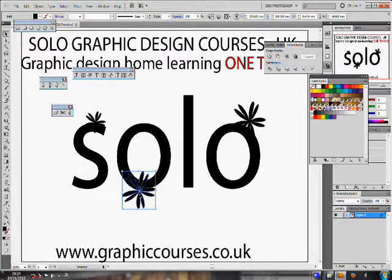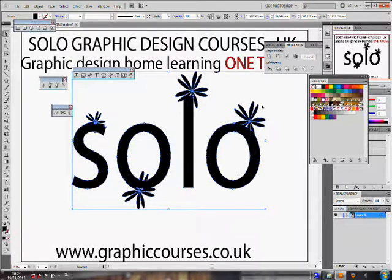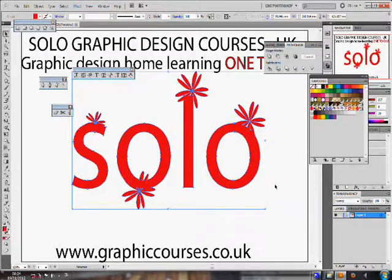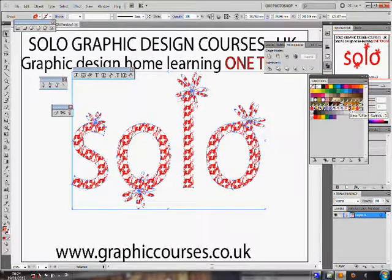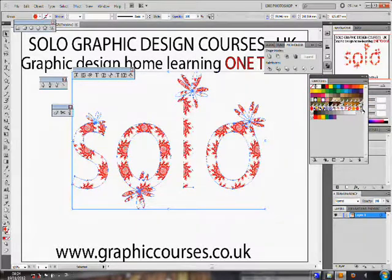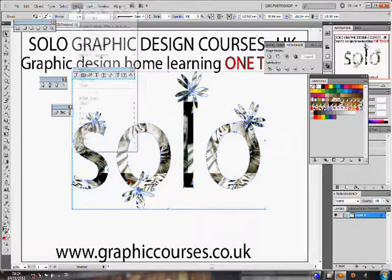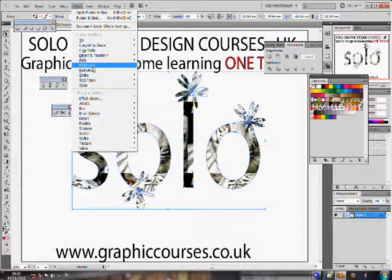If the student is stuck at any time, the teacher is able to take control over the student's computer and his or her mouse and correct the student. Homework is given on a daily or weekly basis, and if a student should get stuck on the homework, the student is encouraged to email the teacher with any problems that he or she may encounter.